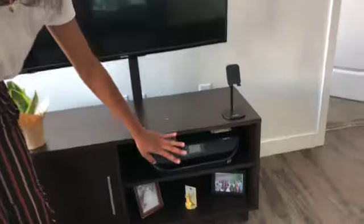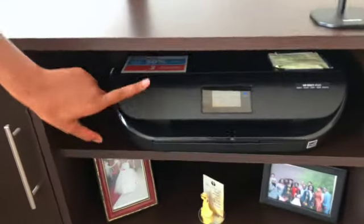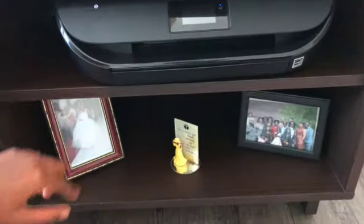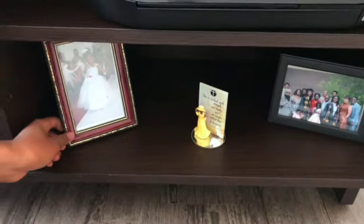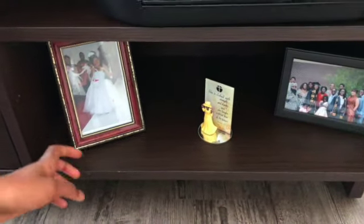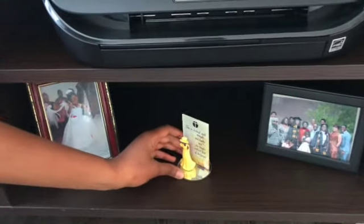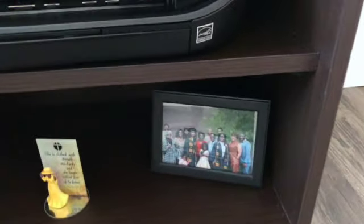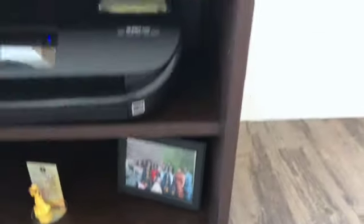This is our TV — it did come with the apartment; it was fully furnished. We have this little cabinet thing here. We have our printer — you know, we're in college, we have to have a printer on standby. This is our little sister Crystal. This little thing reminds me of my grandmother, and then there's a picture of our family on graduation. In here we just have copy paper and stuff like that.